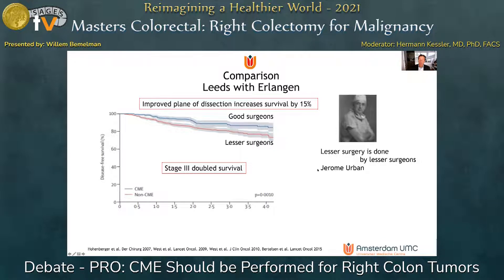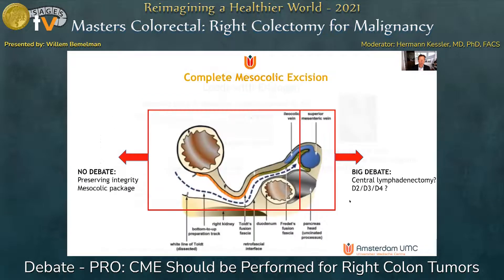So what did we compare? The work of good versus lesser surgeons. In my opinion, there is no debate that we should preserve the integrity of the mesocolic package. But the debate remains with respect to the extent of central lymphadenectomy — should it be D2, D3, or even D4?